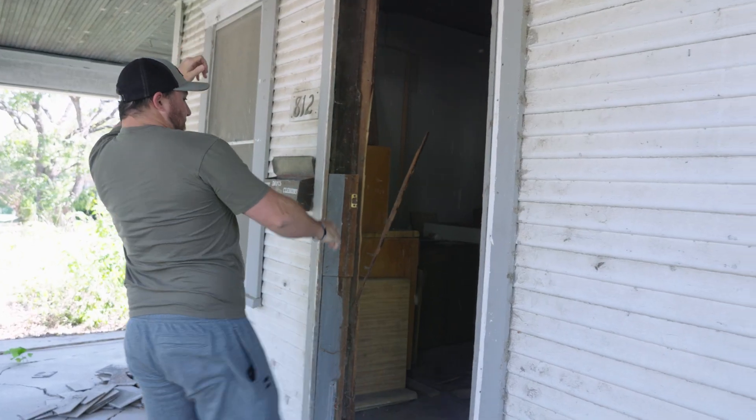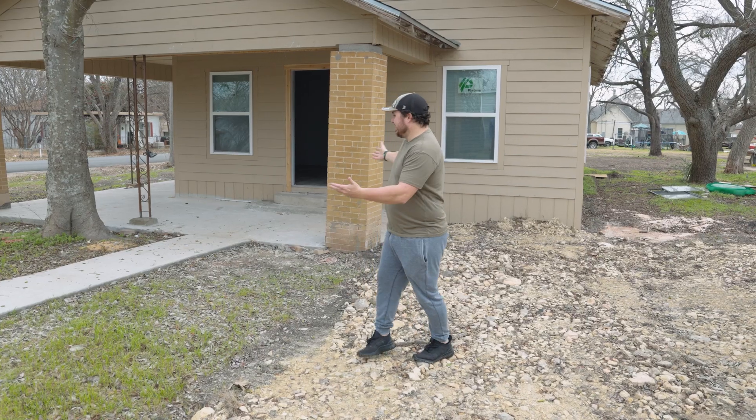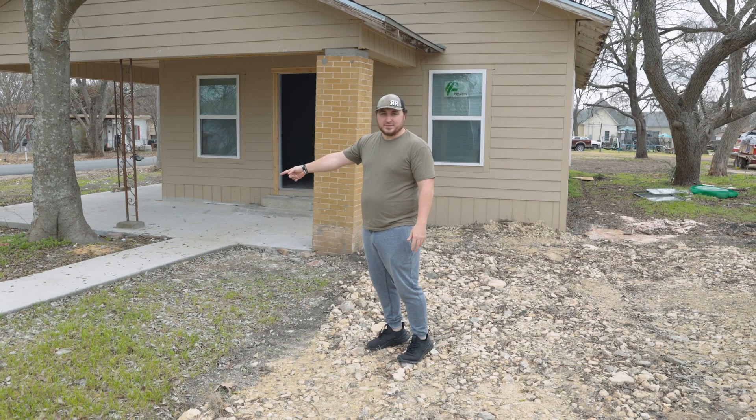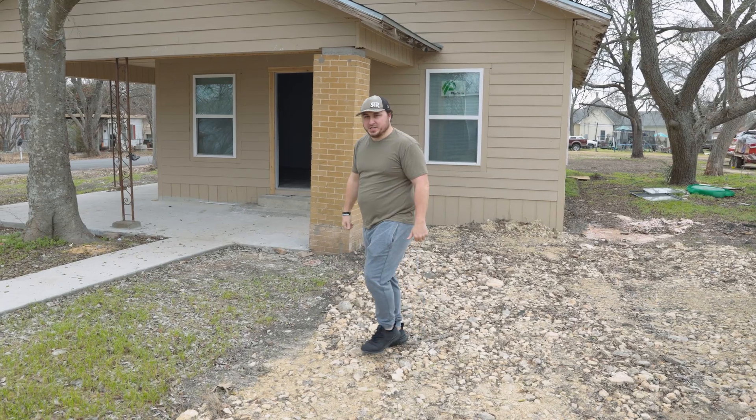Flip House Gold. Last time we were here, I had to kick the door in to get us in. Now this baby's done. We even got a free sidewalk — that was the leftover concrete from the porch. How sweet is that? Go inside and check it out.